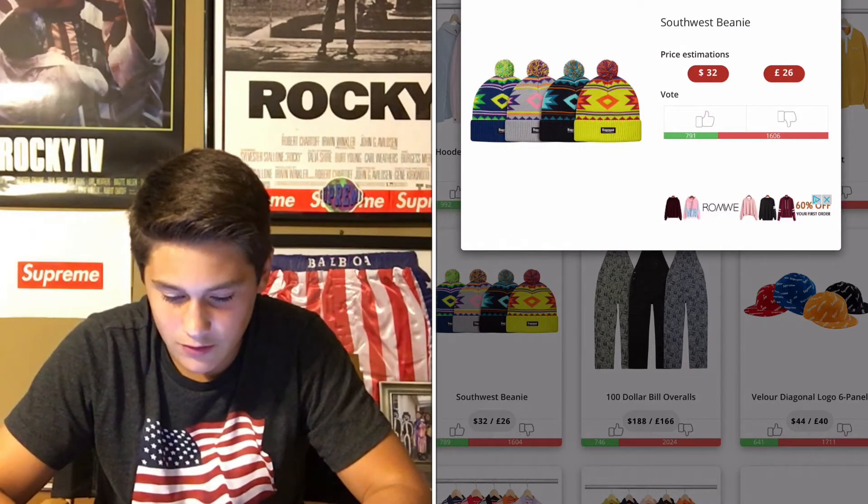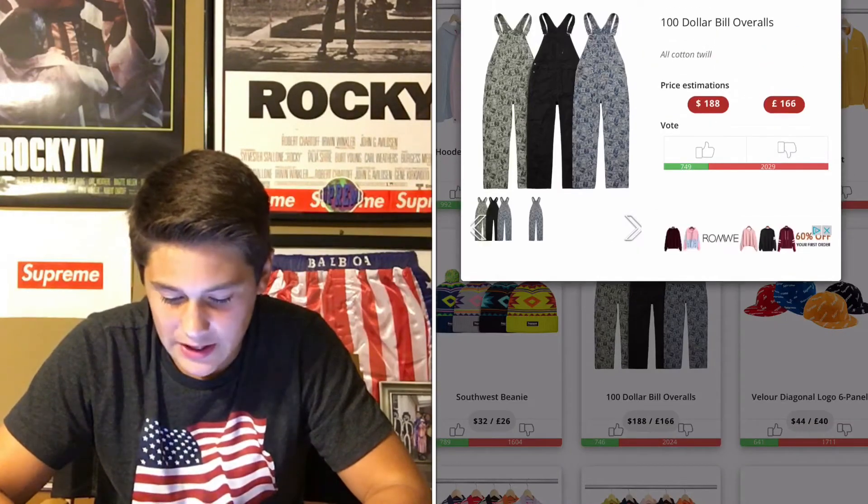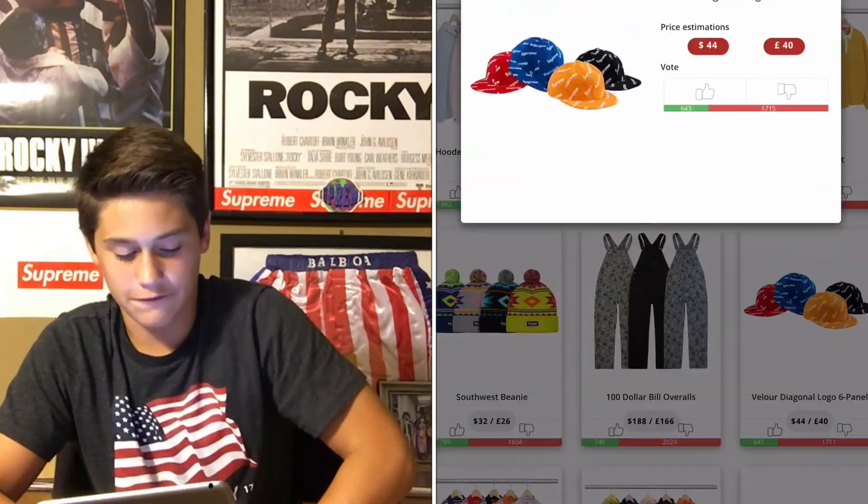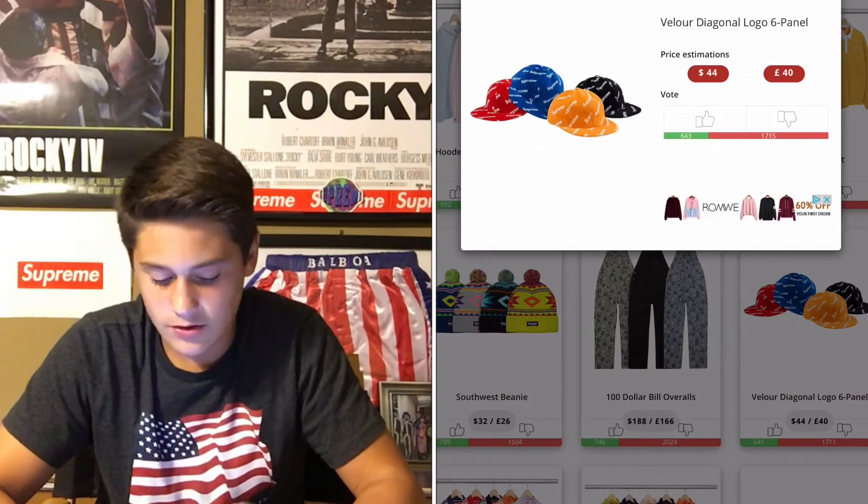Overalls — I don't mess with overalls. But it has the money print. These hats are cool. I like that, actually. Like the shirt — the first shirt I think I showed — those are actually pretty cool.